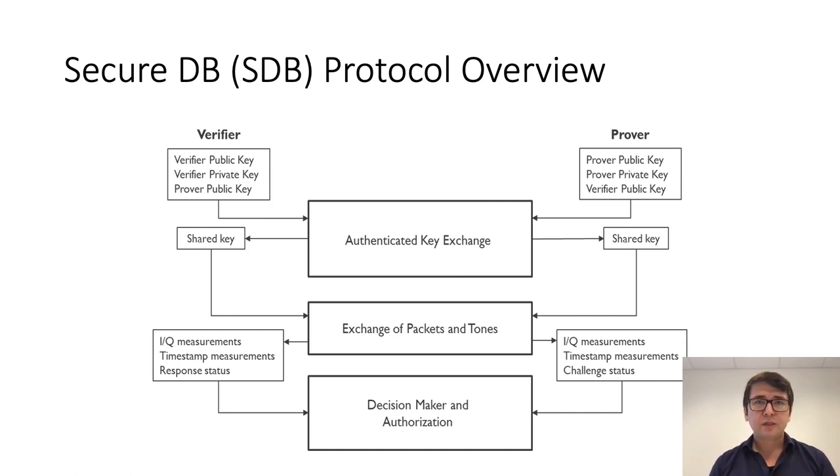In the distance bounding phase, the verifier and prover exchange packets and tones in a fast manner, and they measure the IQ values of the constant tone as well as the time of arrival and time of departure of each packet. In the last phase, the prover sends its measurement results back to the verifier, and the verifier estimates the distance and makes its decision. In the next few slides, we'll take a closer look at the details of each one of these steps.